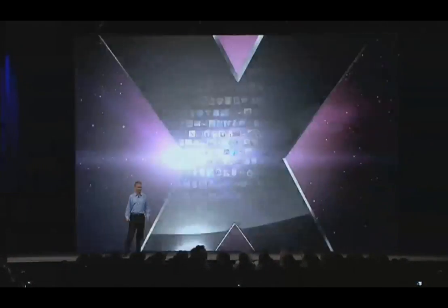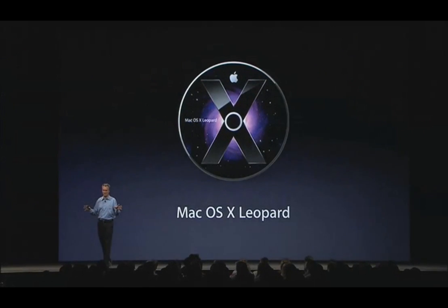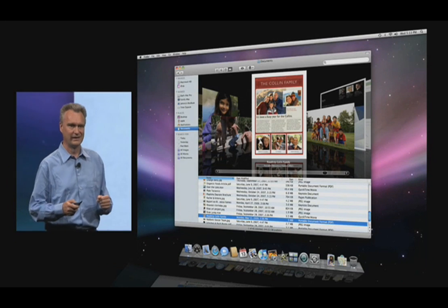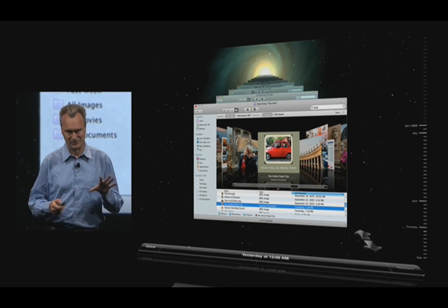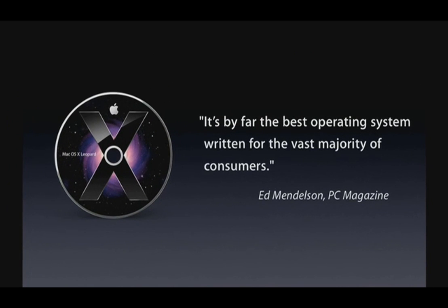Good morning. Over the years, the feature set of Mac OS X has grown to an incredible portfolio, and our latest release, Leopard, is the most successful software product Apple has ever had. With features like CoverFlow in Finder, QuickLook, and Time Machine, our users really love it, and so does the press. It's by far the best operating system written for the vast majority of consumers.